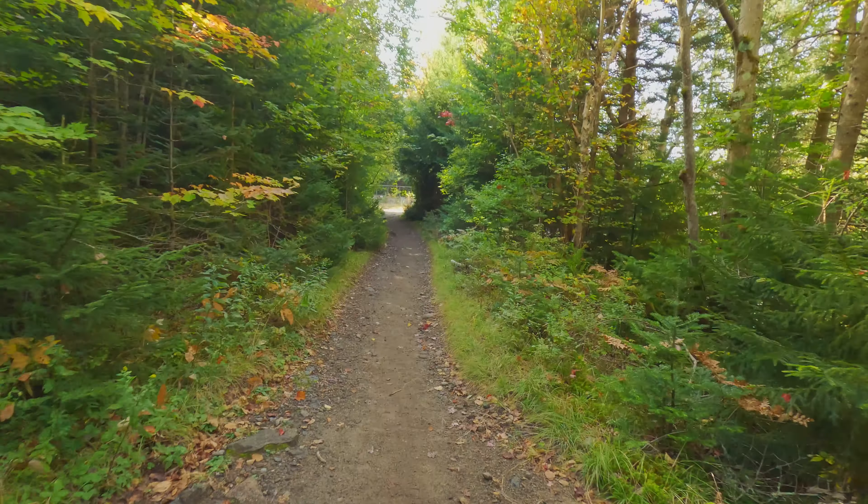All right, here at Marcy Dam, just crossed over the bridge to the other side. We'll come up to the dam right now. Good morning. This is incredible. Next trail junction for Avalanche Pass that way, and Marcy this way along the Van Hoevenberg Trail.